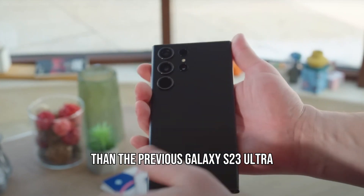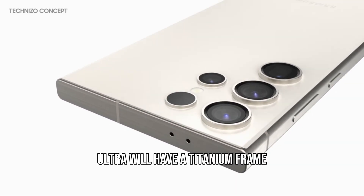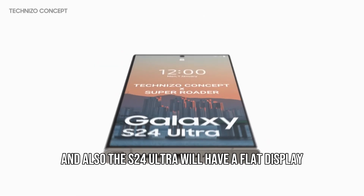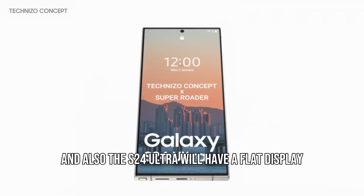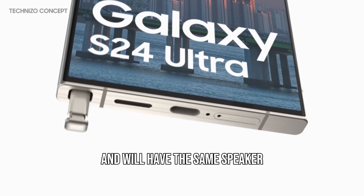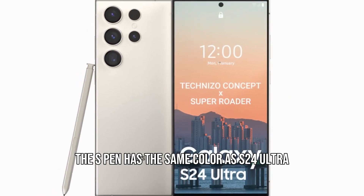The next upgrade is that the S24 Ultra will have a titanium frame, which will most likely mean better durability. The S24 Ultra will also have a flat display with very minimal curves, and the speaker cut out will be changed to the same design as the S9 from five years ago. Based on images, the S-Pen has the same color as the S24 Ultra.